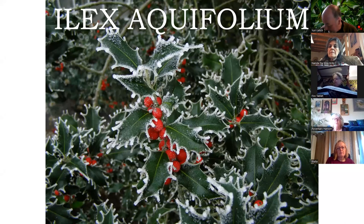Holly, or more specifically Ilex aquifolium, which is the common holly or the European holly. I didn't realize but there are about 570 different species of Ilex, so specifically we're talking about this one — Ilex aquifolium, the common holly.